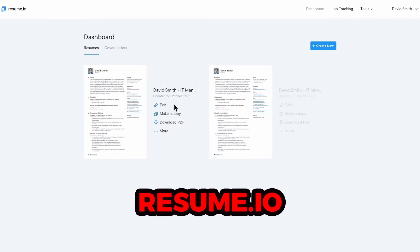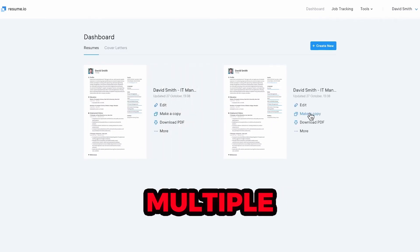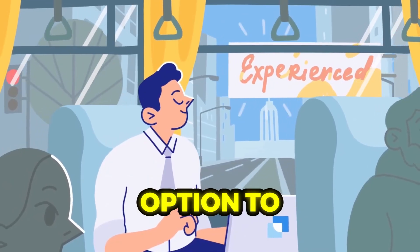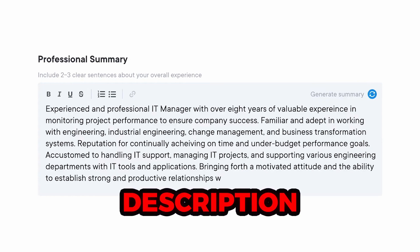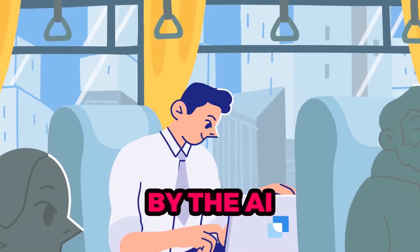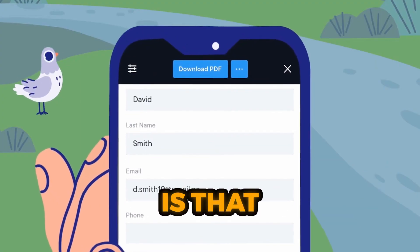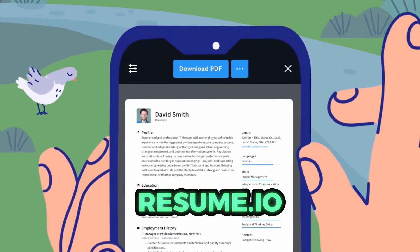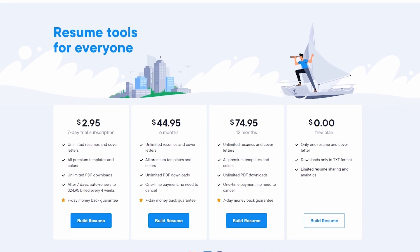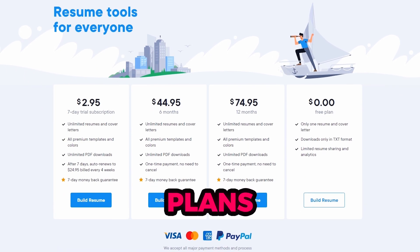The pros of using Resume.io include access to multiple templates, the ability to add personalized sections, the option to create a resume customized to a specific job description, and the ability to edit the descriptions and bullet points generated by the AI writer. The downside is that the free plan offered by Resume.io is quite limited. To fully utilize the tool's features, you'll need to upgrade to one of their premium plans.